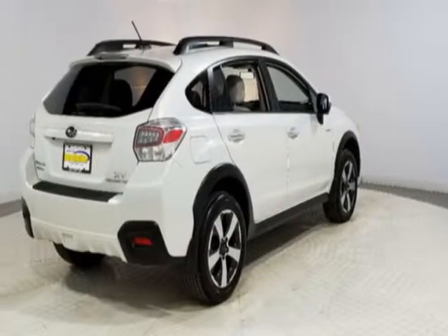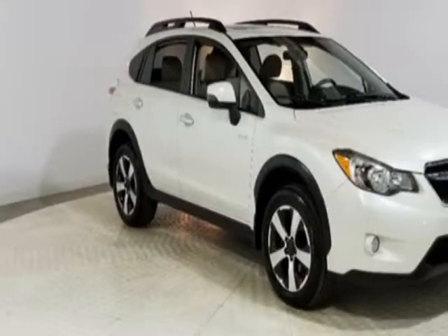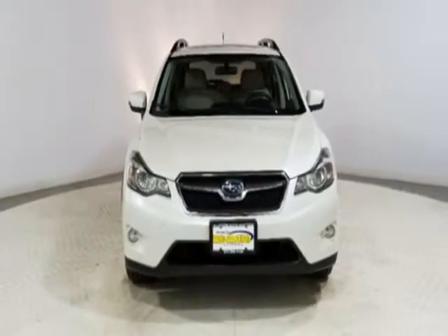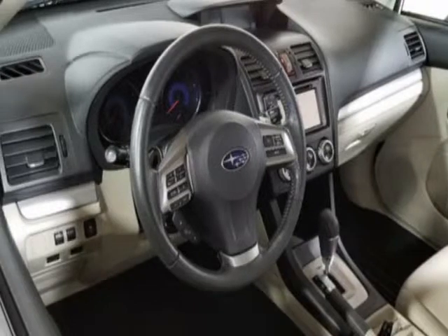This vehicle gets an estimated 29 miles per gallon in the city and an estimated 33 on the highway. This XV Crosstrek Hybrid boasts a 2.0 liter engine and has a 5-speed CVT transmission. Another great feature is that this vehicle is a hybrid.